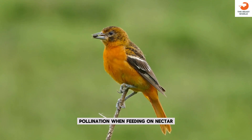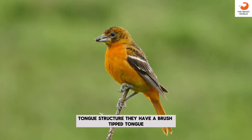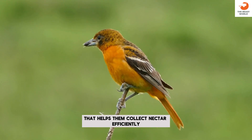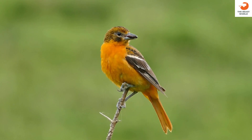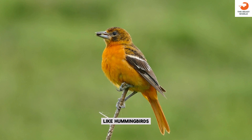Pollination: when feeding on nectar, they inadvertently assist in pollination. Tongue structure: they have a brush-tipped tongue that helps them collect nectar efficiently. Feeding partners: they sometimes feed alongside other nectar-feeding species like hummingbirds.